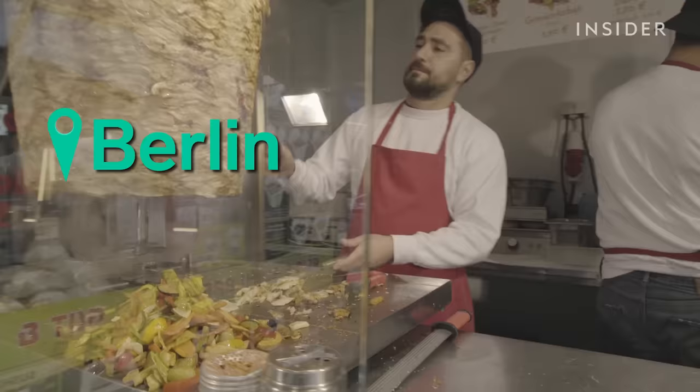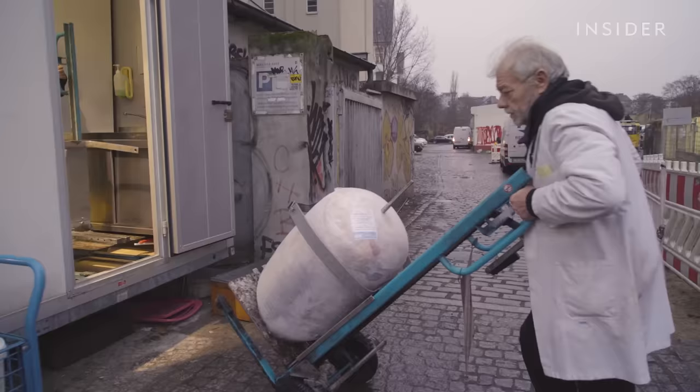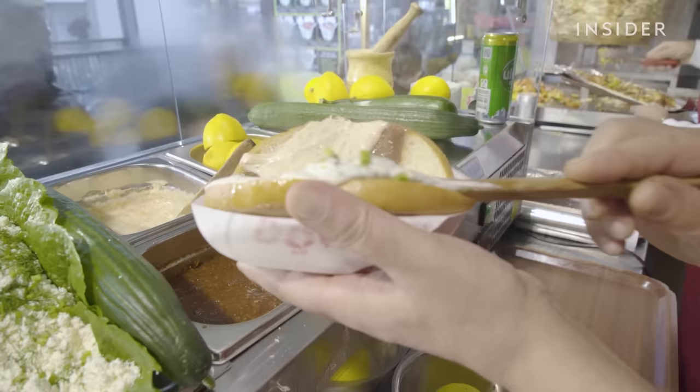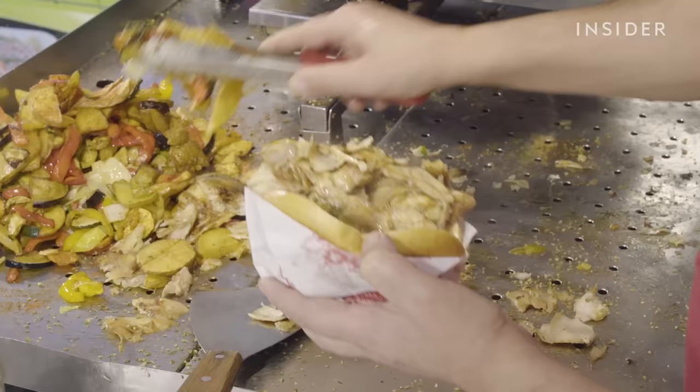Berlin is filled with food stalls that sell the Turkish sandwich. In the 1960s, Turkish citizens migrated to Germany as laborers. Turkish immigrant Kadir Nurman has been credited with creating the sandwich during the 1970s in Berlin, though it's likely that a similar concept existed in Turkey as well. While its origins are a bit unclear, it's safe to say our love for the doner kebab is very clear, due to the fact that they're available worldwide.